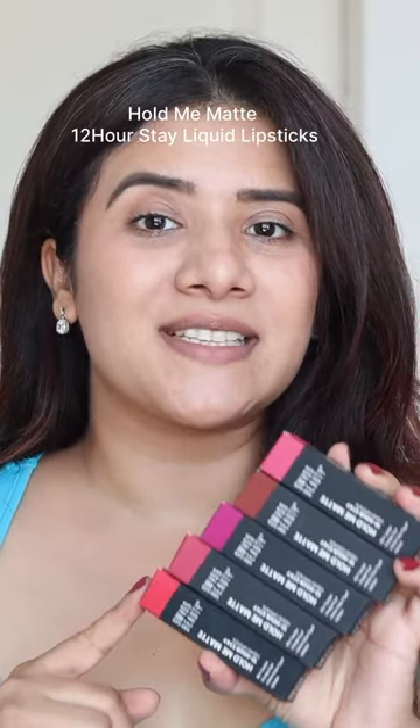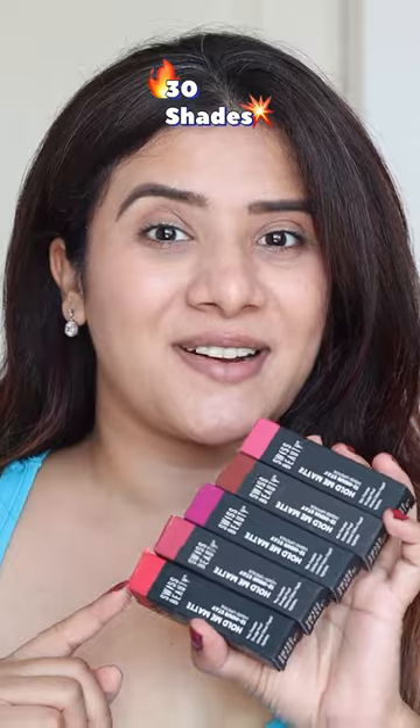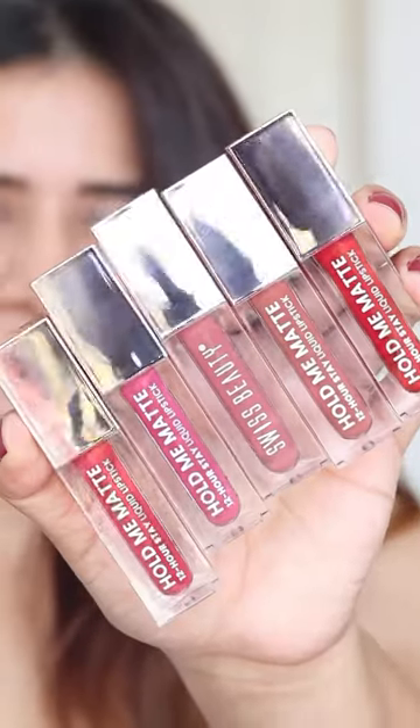This brand pretty recently launched their new lipsticks — the Hold Me Matte 12-hour stay liquid lipsticks. They have launched these in 30 different shades. I'll be trying out six for you. Let's start — beautiful packaging, a rose gold cap and a transparent bottom.